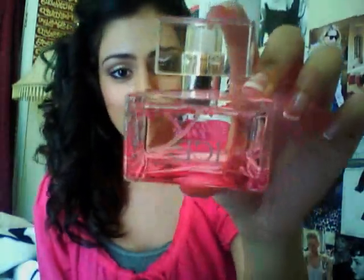And then lastly from Rue 21, I got Pink Ice. I actually purchased this like months ago and I never came back and got it, but I kind of missed the smell of it, so I just decided to get it and it was only like $9.99. This is called Pink Ice and it smells like this really sugary smell.